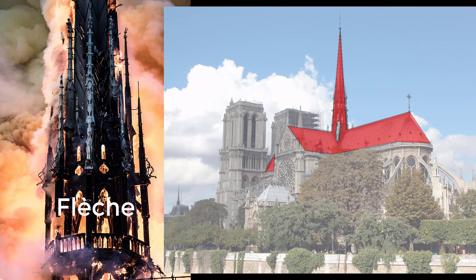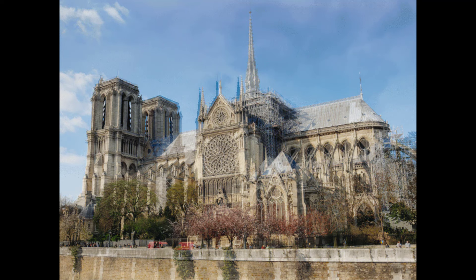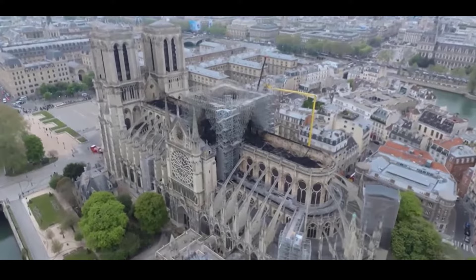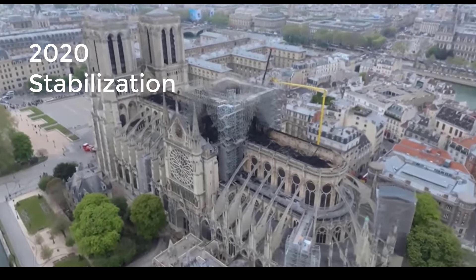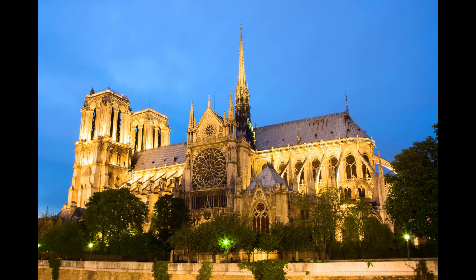The flèche, the timber spire over the crossing, was destroyed, as was most of the lead-covered wooden roof above the stone-vaulted ceiling. After the fire, restoration proposals suggested modernizing the cathedral, but the French National Assembly rejected them, enacting a law on the 29th of July 2019 that required the restoration to preserve the cathedral's historical, artistic, and architectural interest. The task of stabilizing the building was completed in November 2020, and reconstruction began in 2021. The government of France hoped the reconstruction could be completed by the opening of the 2024 Summer Olympics in Paris, confirmed by President Emmanuel Macron.